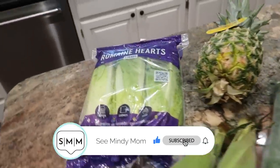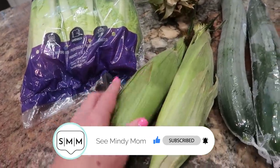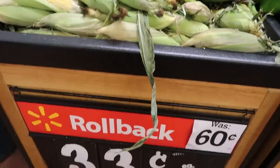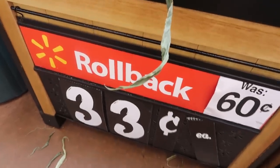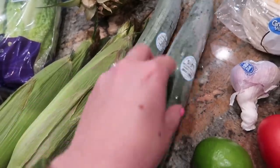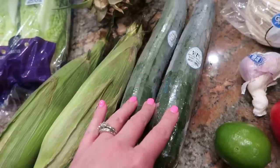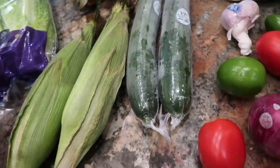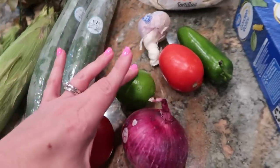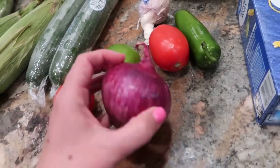Starting with yummy produce: a bag of romaine hearts, two ears of fresh corn — if you want to get just a can of corn, that would work too, but the fresh corn was pretty cheap today. I have two English cucumbers because I did the math weighing them out, and I actually get a little bit more buying the English cucumbers than buying plain cucumbers, but plain ones will do just fine. I have two roma tomatoes and a lime.